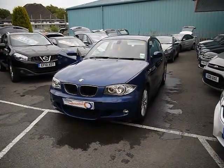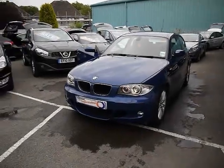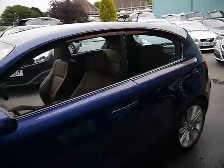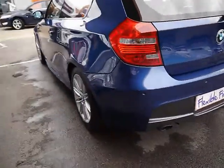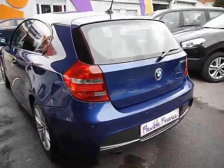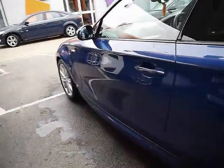Welcome to Imperial Cars. We have a BMW 123D M Sport 3-door on a 58 plate. We're just going to go for a quick tour around the car to highlight some features and give you a good idea of the condition as well. Starting off from the back, we have parking sensors all along the rear bumper. As you can see, the bodywork and paintwork all around the car is in pretty much immaculate condition — no dents, scrapes or scratches to any panel.